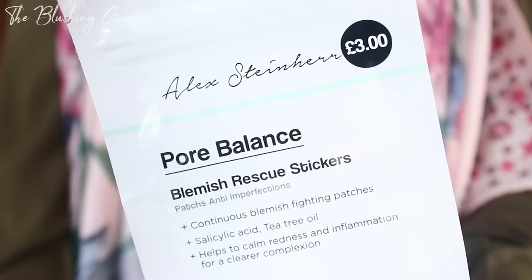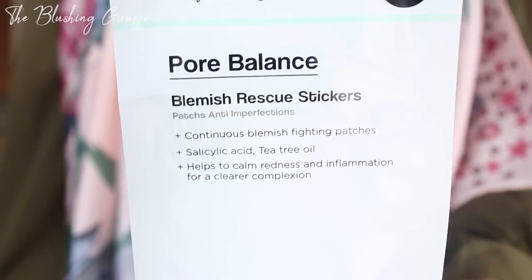From the beauty section I picked up these Alex Steinhardt Port Balance Blemish Rescue stickers, which looks so interesting. I recently watched a video from Hey Claire and she said that she uses blemish stickers when she gets a spot. Recently my skin has been absolutely freaking out and breaking out, which could be due to my hijab or my pillow. These are three pounds for 22 stickers and they've got salicylic acid and tea tree oil, supposedly there to calm redness and inflammation for a clearer complexion.